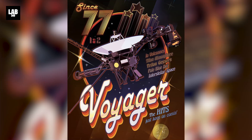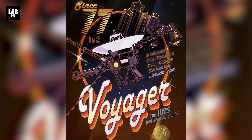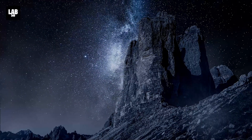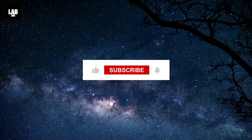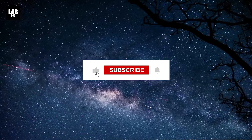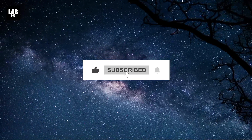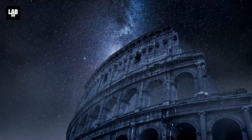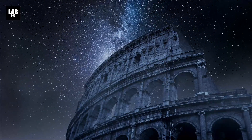So what, according to you, tops the list of Voyager's mind-boggling discoveries? Share your thoughts in the comments section below, and be sure to subscribe to Lab 360 for the latest revelations in space exploration. Hit the bell icon to stay updated, and let's continue to explore together.